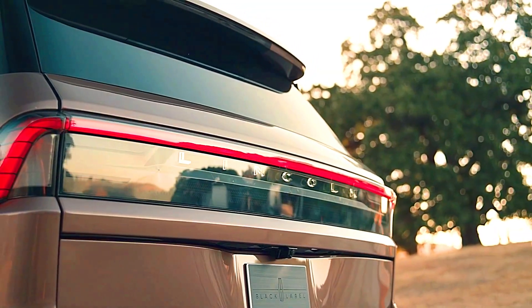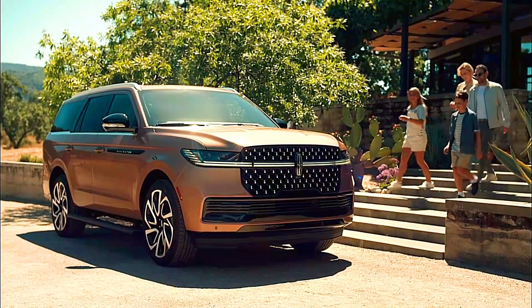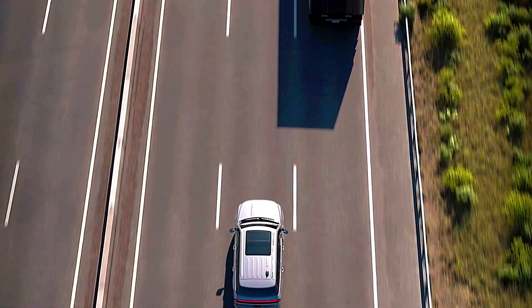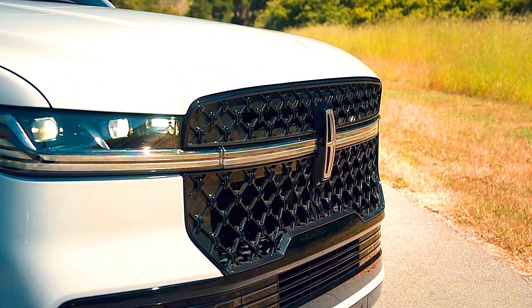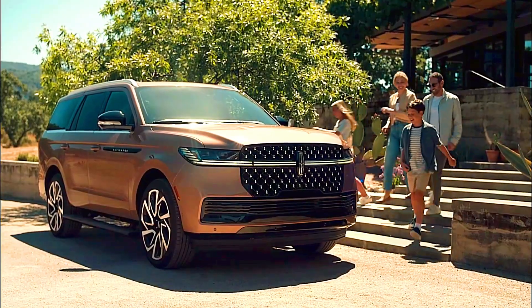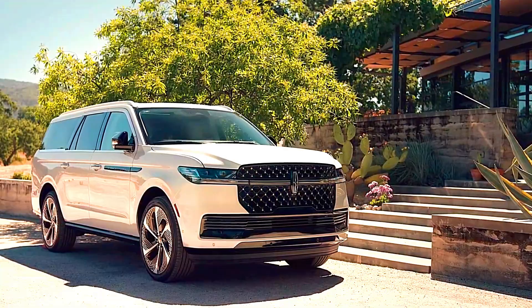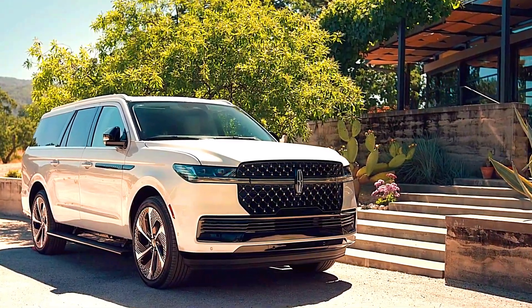Fuel Economy — Lincoln Navigator: With its V6 engine, the Navigator tends to offer slightly better fuel economy than the V8 Escalade. Cadillac Escalade: The diesel option provides better mileage for the Escalade, although the V8 variants, especially the Escalade V, are thirstier.